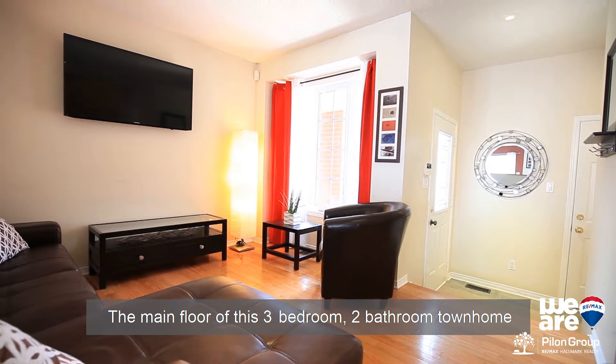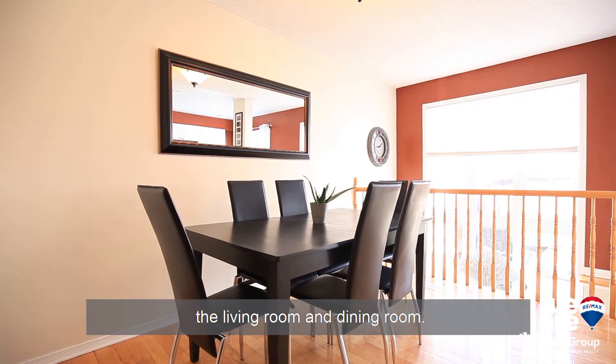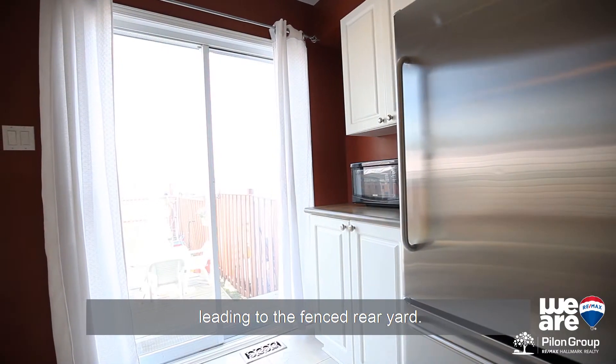The main floor of this three-bedroom, two-bathroom townhome offers hardwood floors throughout the living and dining room. The eat-in kitchen features a patio door leading to the fenced rear yard.